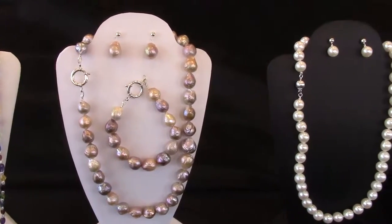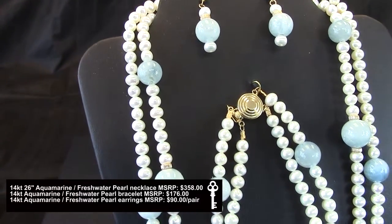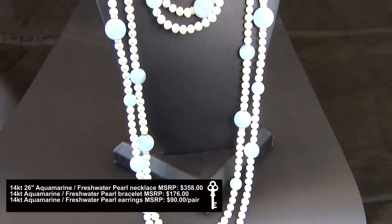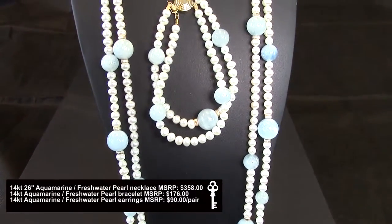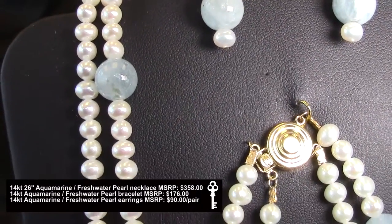We would love to send you a jewelry consignment package of beautiful pieces such as this double strand 14 karat gold aquamarine and freshwater pearl set accented with 14 karat rondelle beads. The necklace and bracelet each come with a large 14 karat gold clasp.